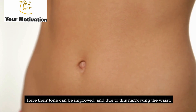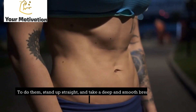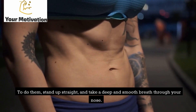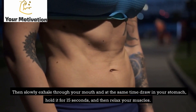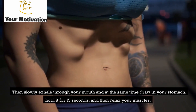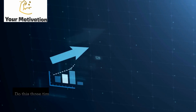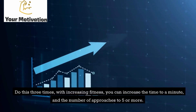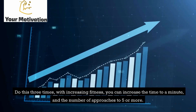To do this, there are exercises called a vacuum. Stand up straight, take a deep and smooth breath through your nose, then slowly exhale through your mouth while drawing in your stomach. Hold it for 15 seconds, then relax your muscles. Do this three times. With increasing fitness, you can increase the time to a minute and the number of approaches to five or more.